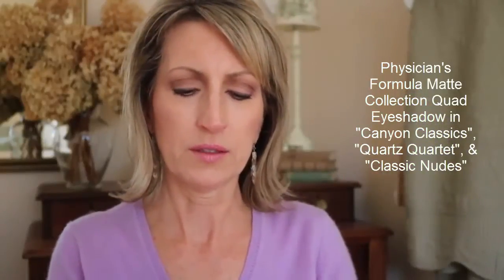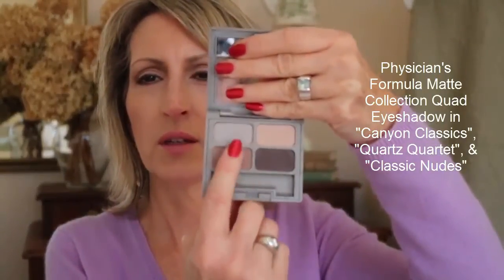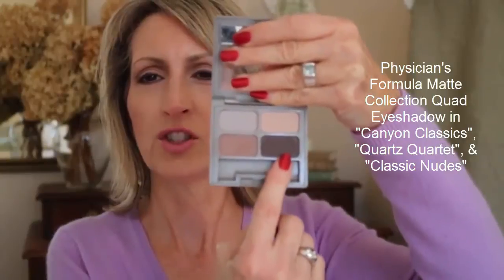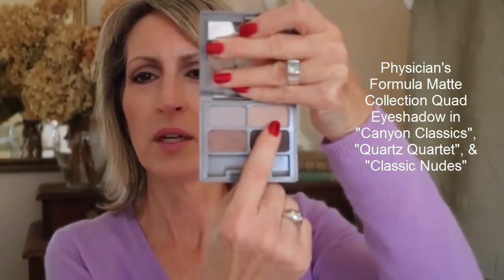I also have a second one from Physicians Formula called the Quartz Quartet, which runs more cool. As you can see it's got some that are more gray, more charcoal. One shade is kind of warm but tends toward pink, and then there's a pinky color as well. They have one or two others in this line. So this is great for a drugstore brand — warm or cool matte options.